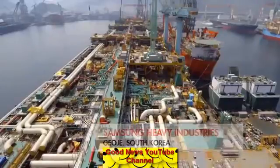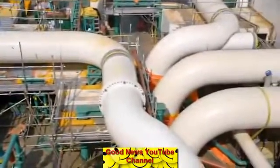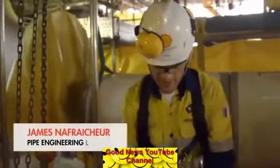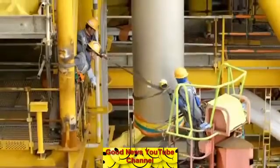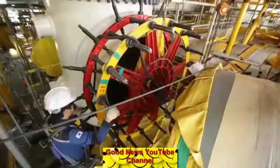In South Korea, the installation of a pipe network 450 kilometres long is well underway. It looks like a human body full of arteries and veins, with blood flowing in between. There are more than 450,000 piping components to connect.